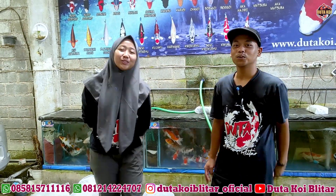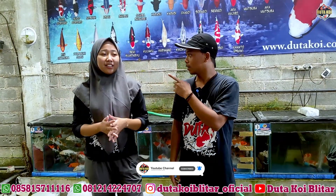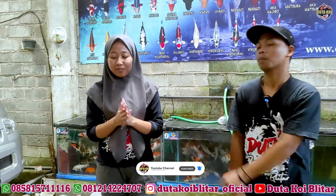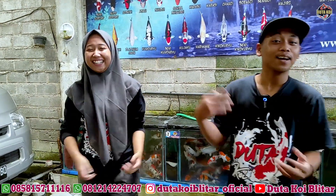Assalamualaikum warahmatullahi wabarakatuh. Salam goceh, salam bahagia, salam sejahtera. Bagaimana, Pak? Kabarnya baik? Alhamdulillah, baik. Udah lama gak collab, ya? Iya, udah lama gak collab.